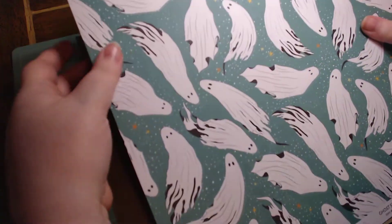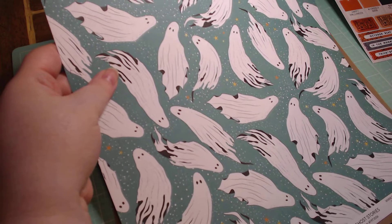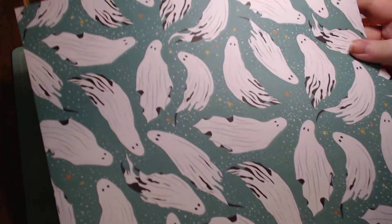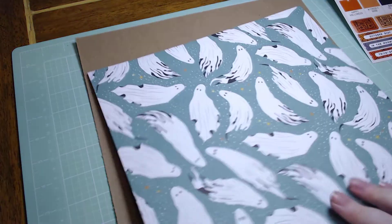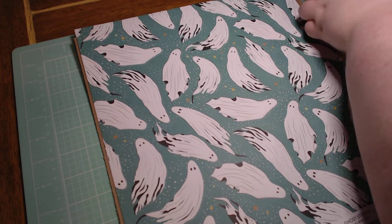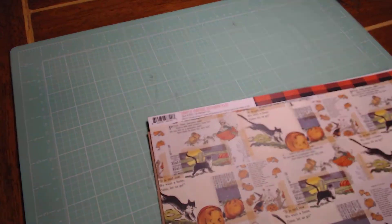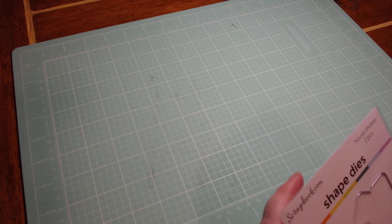Another collection that I really loved — I got the ephemera for one of them — is Fright Night by Photo Play. I really love that blue that's introduced into the Halloween, so I wanted to get this piece of paper at least because it is just gorgeous. I wish I could get the whole collection as well. Hopefully it's on sale after the season and I can snatch it up.